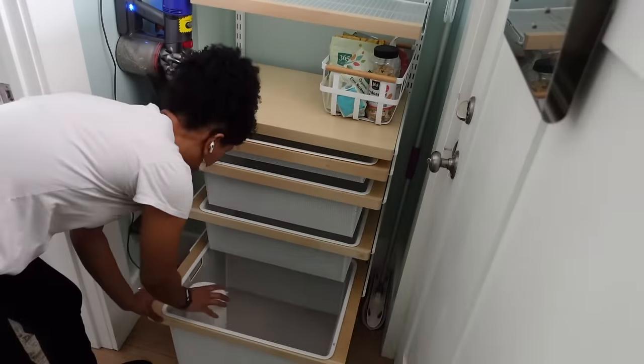I hope you enjoyed this video and it inspired you to maybe neaten up your pantry or even redo it. YOLO — you only live once. I hope you enjoyed it and thanks for watching. I'll see you in the next one, bye!